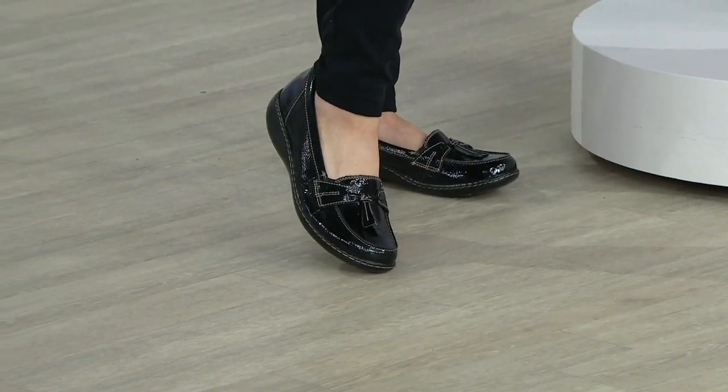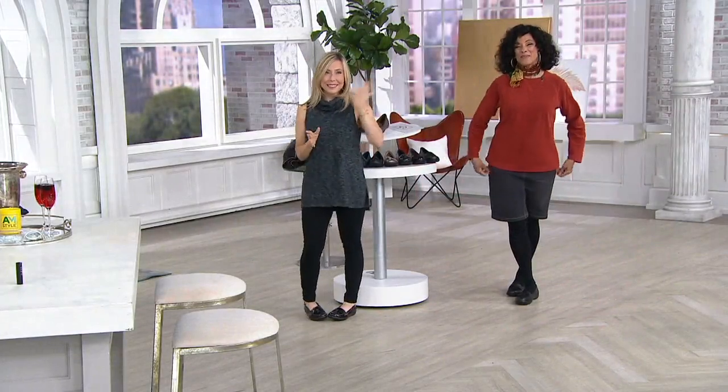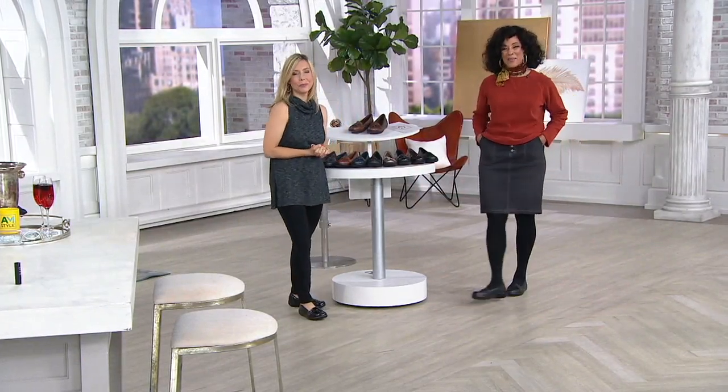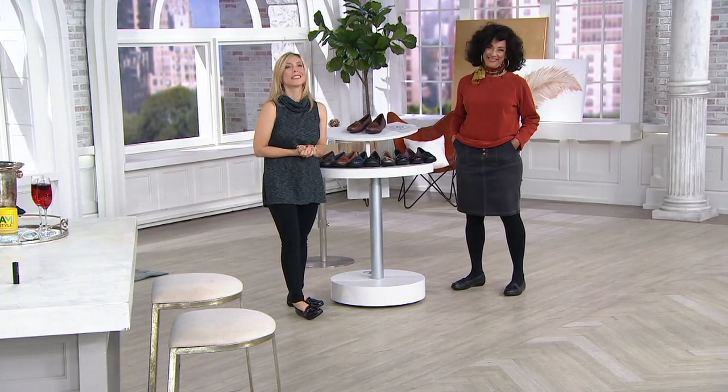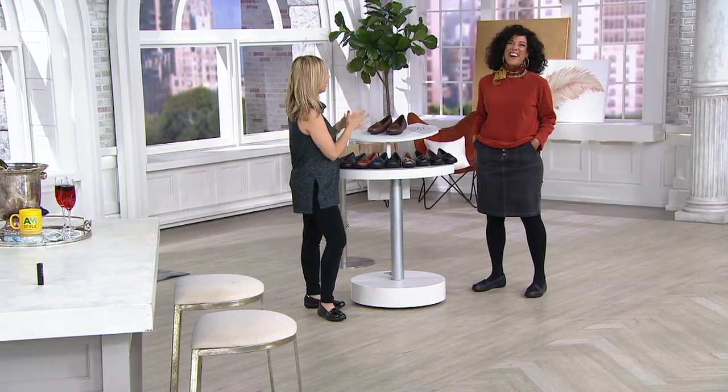Let's go to the phones and say hello to Mary, who's joining us this morning. Mary, good morning. You're live on AM Style. It's Leah and I'm here with Amy. How are you? I am wonderful. Good morning, Leah. Good morning, Amy. Congratulations on 25 years of AM Style.